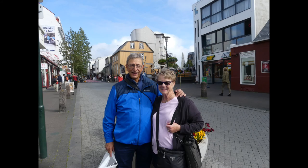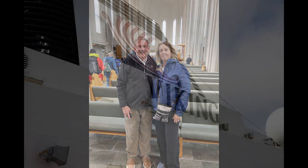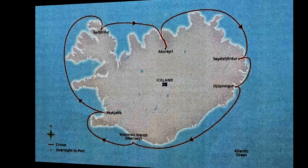In July of 2021, Peg and I, along with our good friends Alan and Leslie, embarked on a Viking cruise around Iceland, beginning in Reykjavik and circumnavigating the island in a clockwise direction.